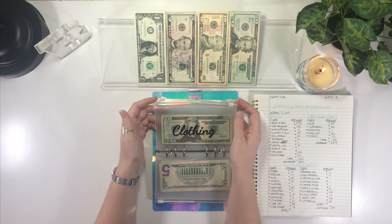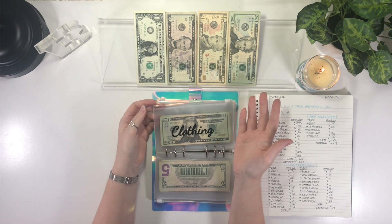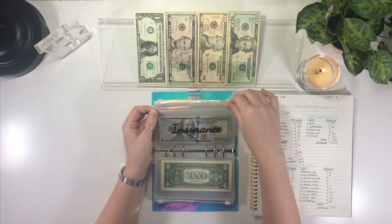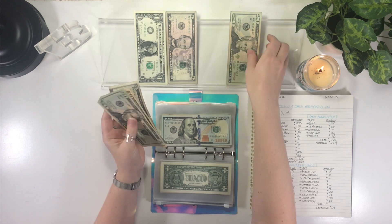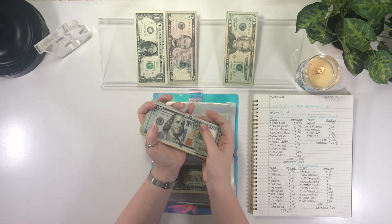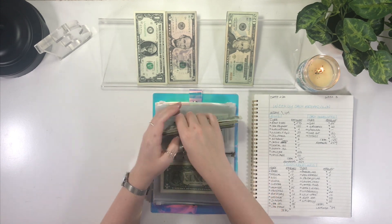Up next is clothing, which is not getting stuffed. Clothing really isn't a big envelope for me — I don't have to buy a lot of clothes, and my son has a school uniform so I only buy semi-annually, like spring and winter clothes. Insurance, however, is getting $35 — a $20, $10, and $5. Car insurance now has $230.